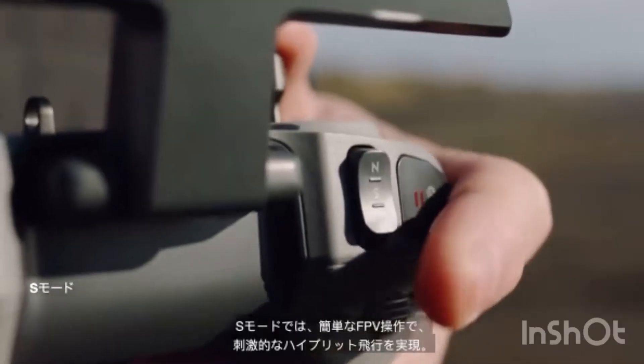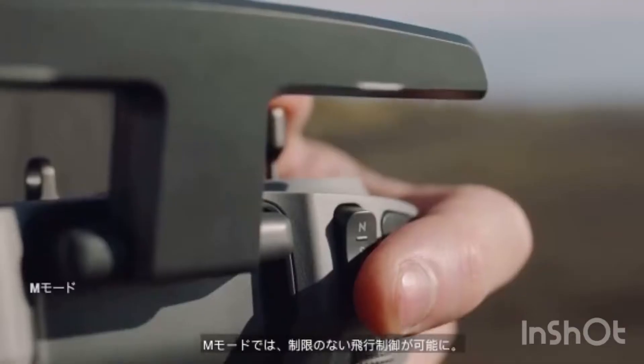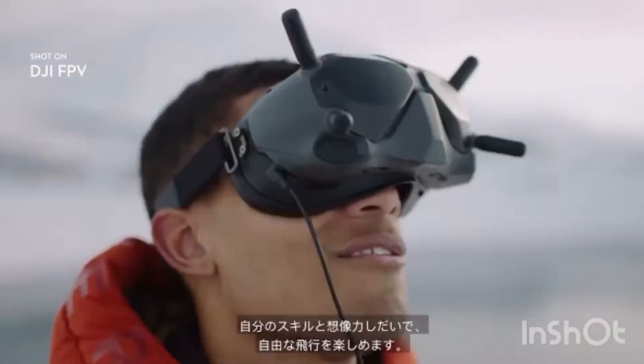S-Mode simplifies FPV controls for an exciting hybrid flight. Activate M-Mode to unlock unlimited flight controls — now the only boundaries are your skills and imagination.